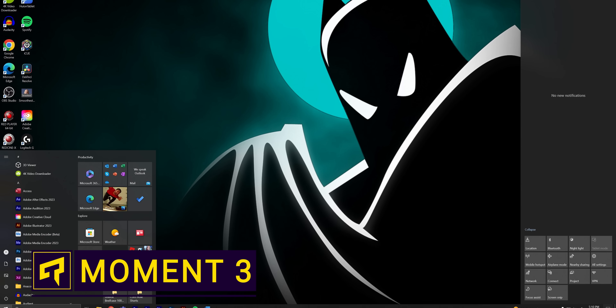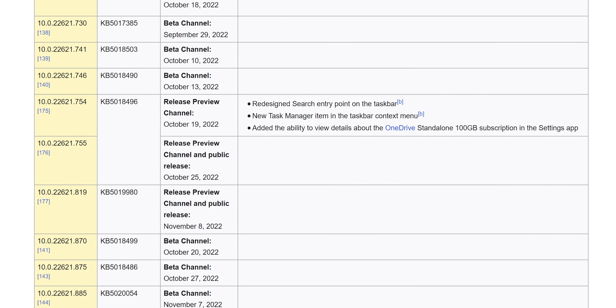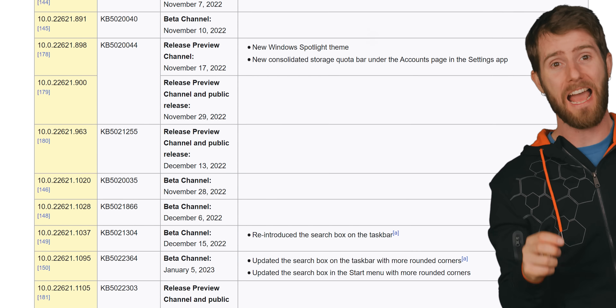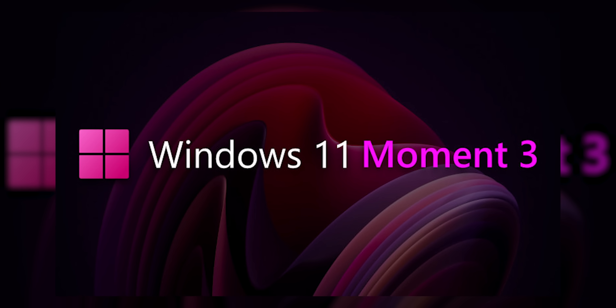The bad news is Windows 10 didn't end up being the last version of Windows like we expected. But the good news is that its successor, Windows 11, has been getting updated with new features on the reg, and the newest batch is actually dropping right now. Microsoft is referring to this update as Moment 3, and we're going to give you guys a rundown of the best features to look out for, because it's not always obvious what's been changed at first glance.